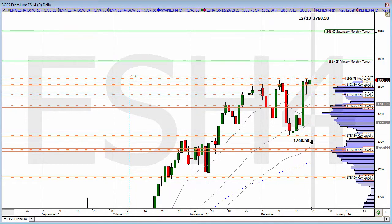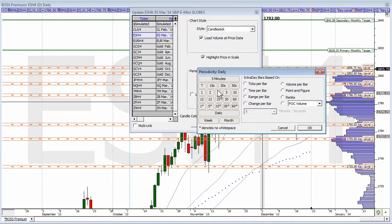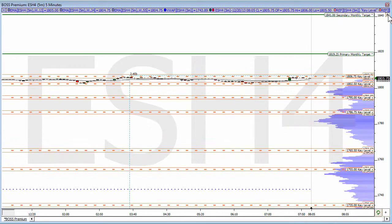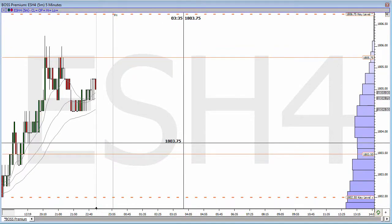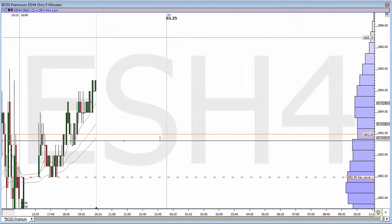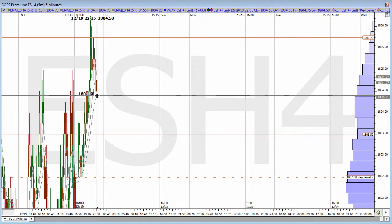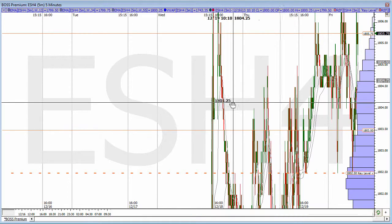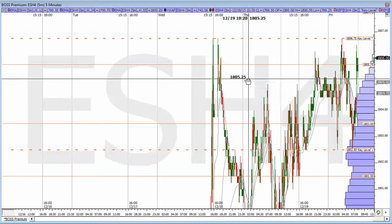We have some key levels all over the chart. If I bring up a five-minute here, just to show a short-term view for a moment. Basically, we've been trading in a very tight, quiet range. We have 18.02 half as some nice support there. Obviously that's a very short-term area of support, but nonetheless still something to watch. We also have 18.06.75.